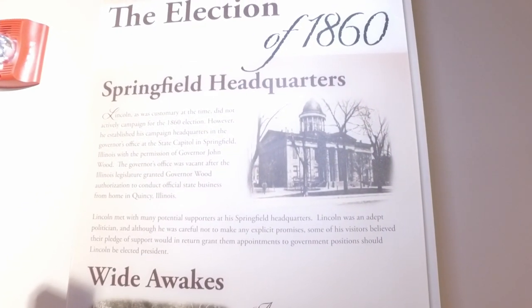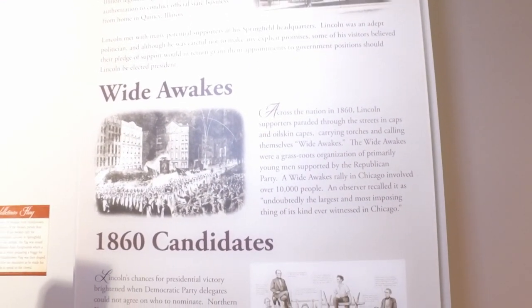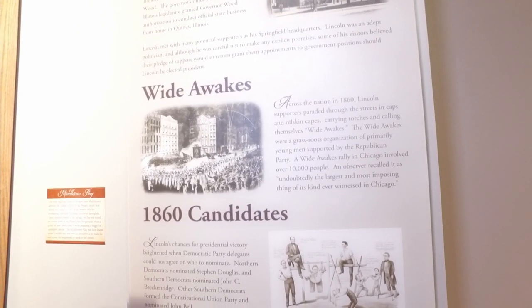There's the Springfield headquarters — the old state capitol — and then the Wide Awakes down below. That's the group that not only supported Lincoln but made this flag and apparently wrapped him in it during this time.